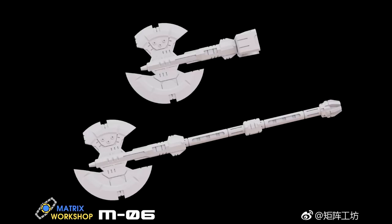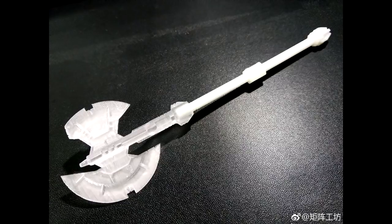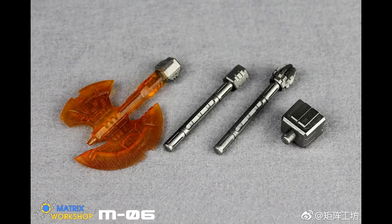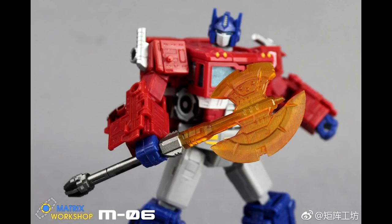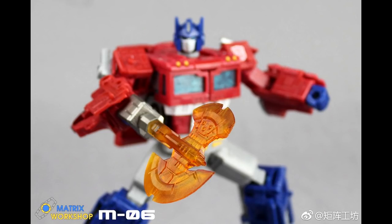This looks pretty neat. We got the M-06 Siege B-Class Prime Optimus Energy Weapon Upgrade — so he's getting a new axe. I think that looks pretty cool. I wouldn't mind picking this up. Here's some different color picks — that translucent orange looks really good. He looks really good holding everything and he can hold with both hands. I love the Siege Optimus Prime. It is from that one scene from the first season — the axe looks pretty cool. I might be on this one.